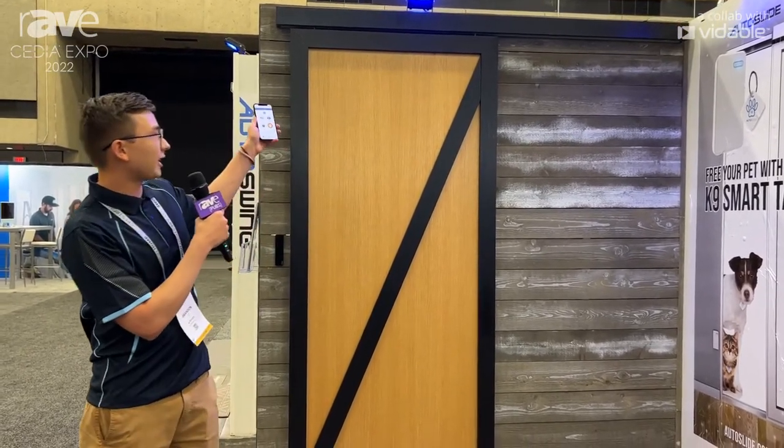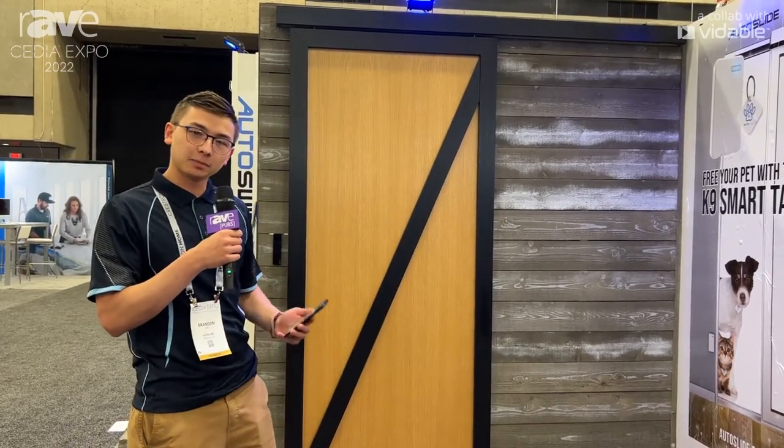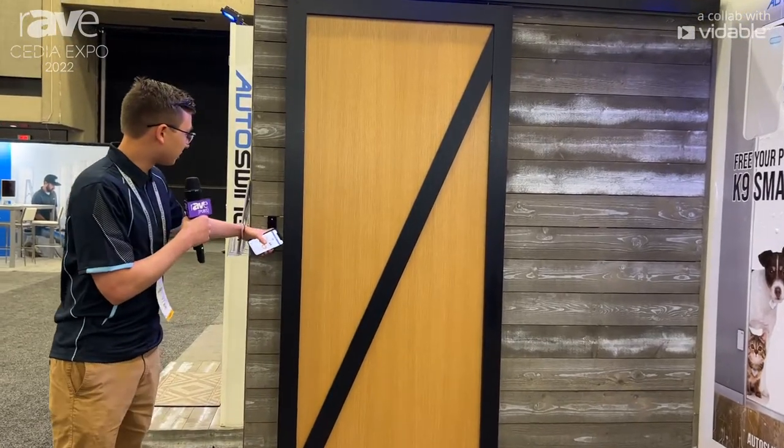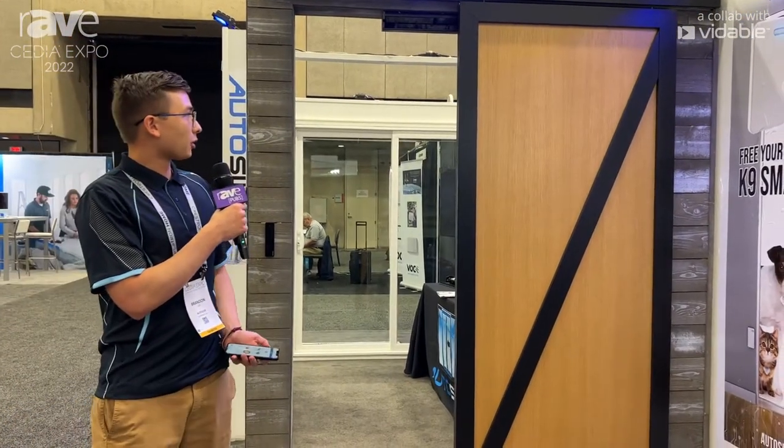On this barn door on the other side, we have a rack and pinion Autoslide system. It takes the place of a human hand opening and closing the door. I can just tap this button right here, and it will automatically open the door for me.